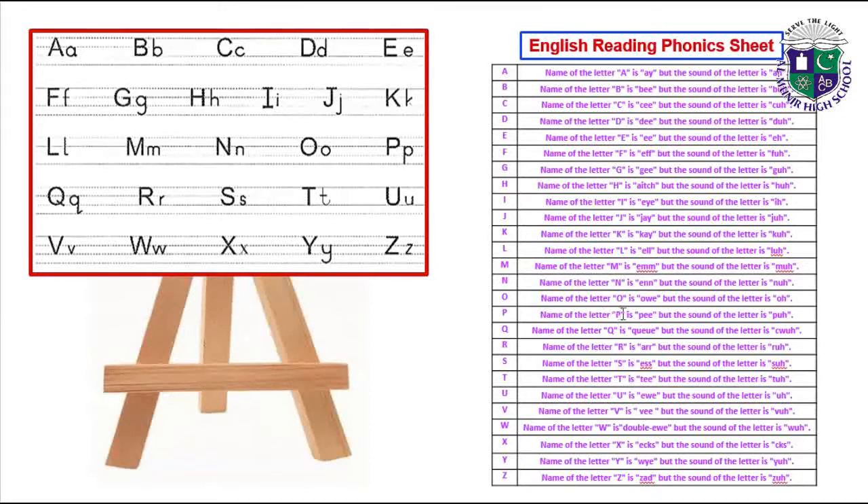Name of the letter O is O but the sound of the letter is 'o'. Name of the letter P is P but the sound of the letter is 'p'. Name of the letter Q is Q but the sound of the letter is 'q'. Name of the letter R is R but the sound of the letter is 'r'. Name of the letter S is S but the sound of the letter is 's'. Name of the letter T is T but the sound of the letter is 't'.